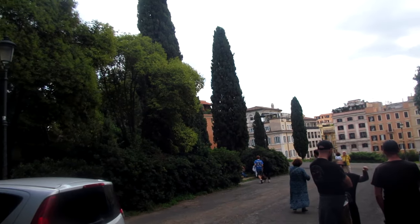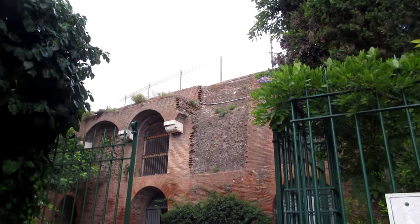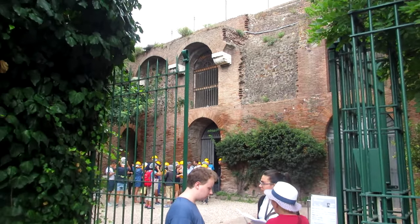Hello everyone, and welcome back to Coban History. Today we are going to have a look at Domus Aurea, or Nero's Golden House. We talked about it a little bit in the Colosseum episode, but now we will actually take a look inside.